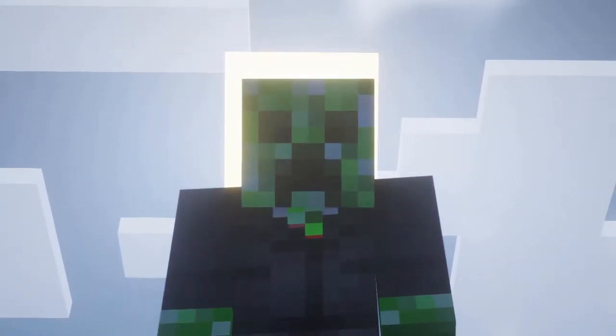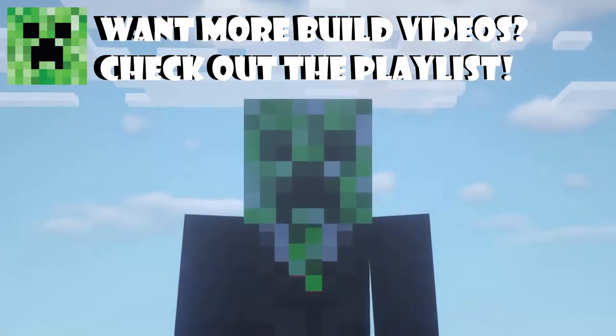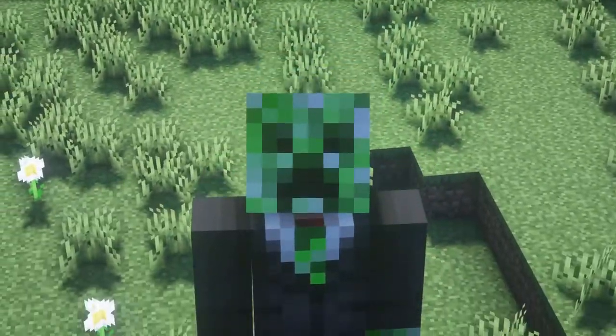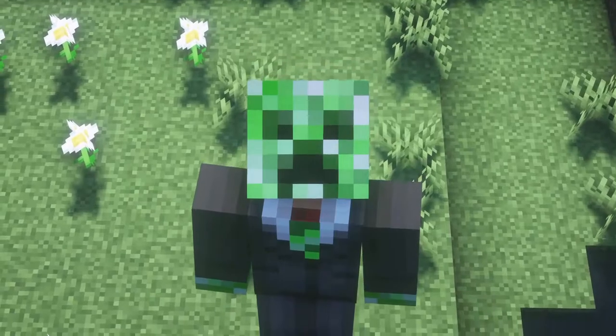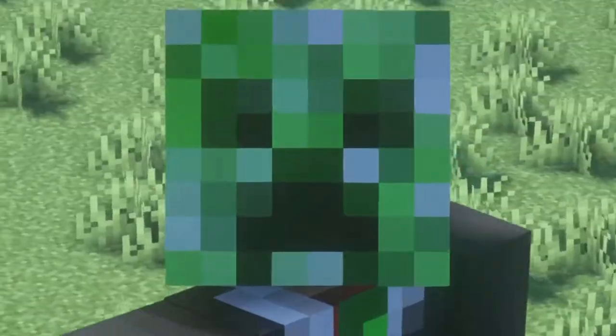If you have any other ideas for videos that I can make, please don't hesitate at all to comment it down below, or to reach out to me on Instagram at TheAetherGamer once again. I really hope that you guys enjoyed, and I will see you in the next one. Goodbye!